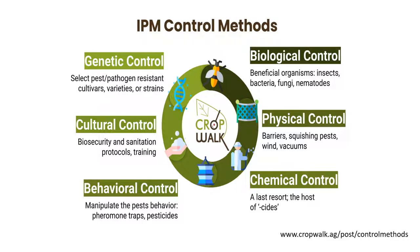Let's now get into the different IPM control methods, or the different tools in the IPM toolbox. This image from CropWalk lists the different control options. Please note that genetic control is often referred to as host resistance. Also, sanitation is often listed as its own control method. And pheromones, which are listed under behavioral control here, are often included in biological control. I will now walk through these individually.